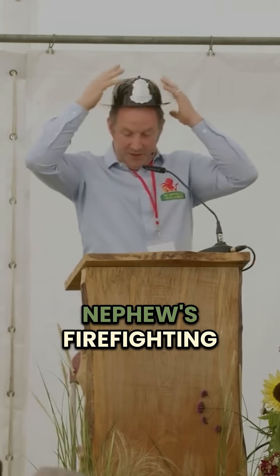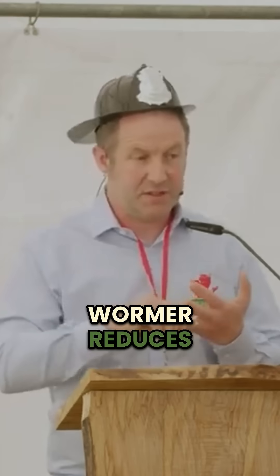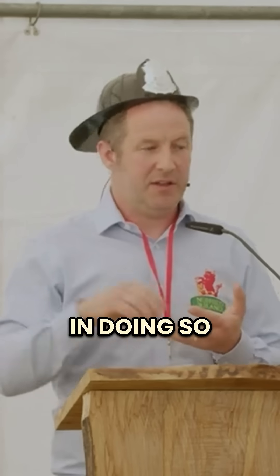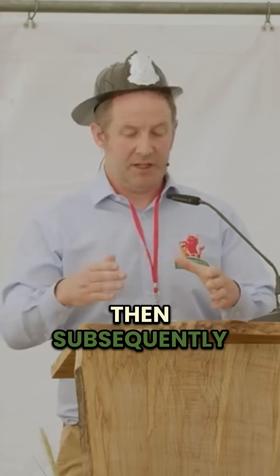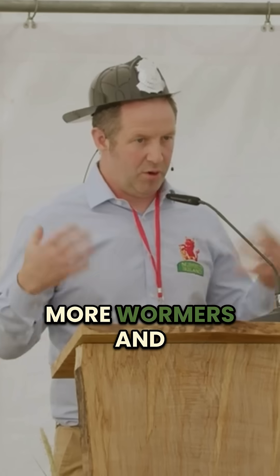This is my nephew's firefighting hat. When we worm our animals, the wormer reduces the populations of all the insects that are in the dung pat. In doing so, we're removing a lot of insects from our farm. Removing those insects leaves a lovely sterile dung pat, which subsequently allows parasite egg populations to increase, and then we start using more wormers — and we get on this downward spiral.